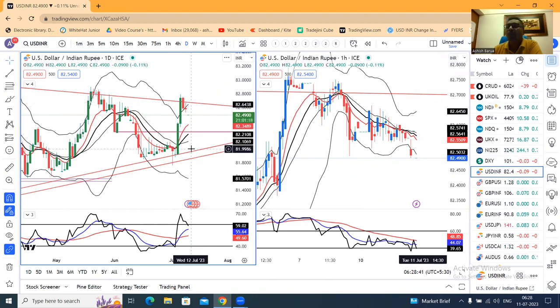It may move towards 82, 82.25 in coming days. Overall, it may trade within a range of 82 on the lower side and 82.70–82.75 on the higher side. So if you want to play in the range for a few more days, you should stay in the range.